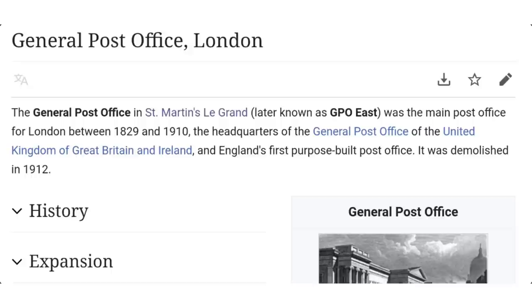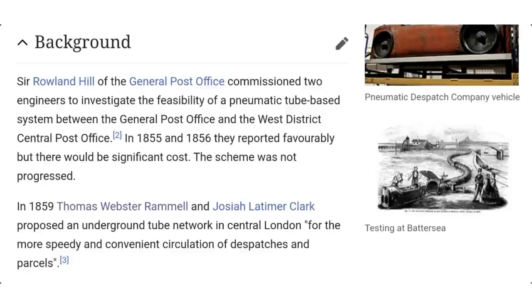England's first purpose-built post office, it was demolished in 1912. Sir Rowland Hill of the General Post Office commissioned two engineers to investigate the feasibility of a pneumatic tube system between the General Post Office and the West District Central Post Office in 1855 and 1856. They reportedly favoured it but noted significant cost, so the scheme was not progressed — again, a discovery with a story attached saying it wasn't completed.